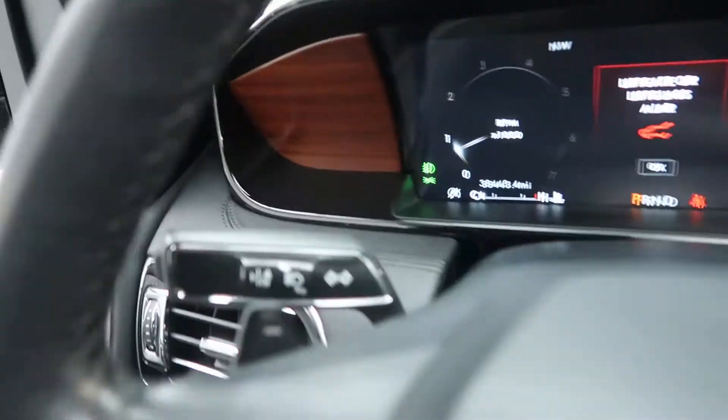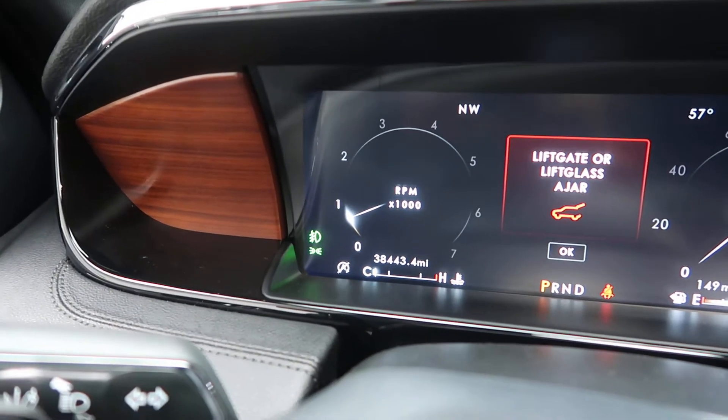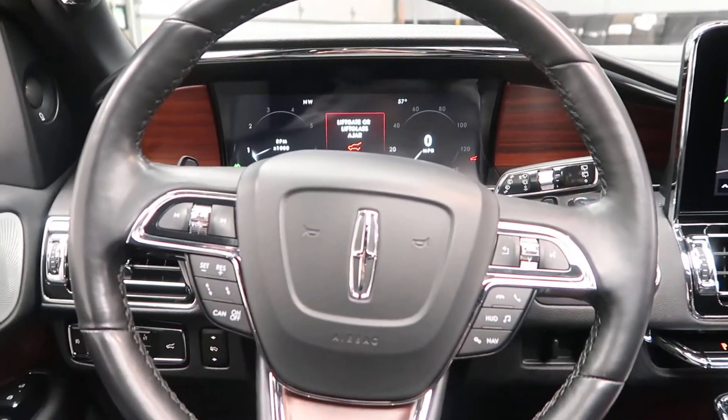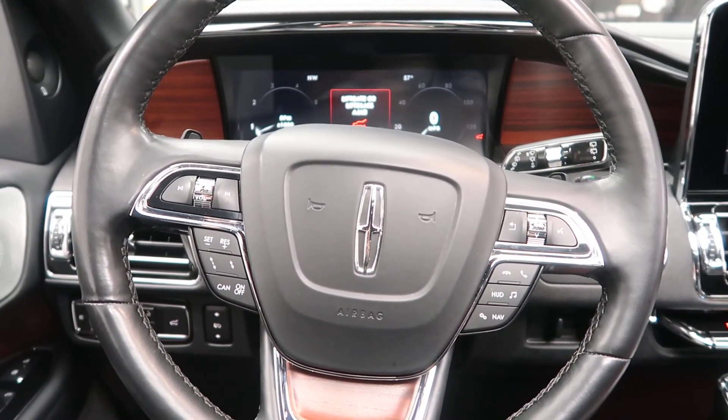This Lincoln has 38,443 miles. Carfax and service records are available online. If you'd like to view more photos of this Lincoln Navigator L Reserve, visit us at feldmanimports.com.